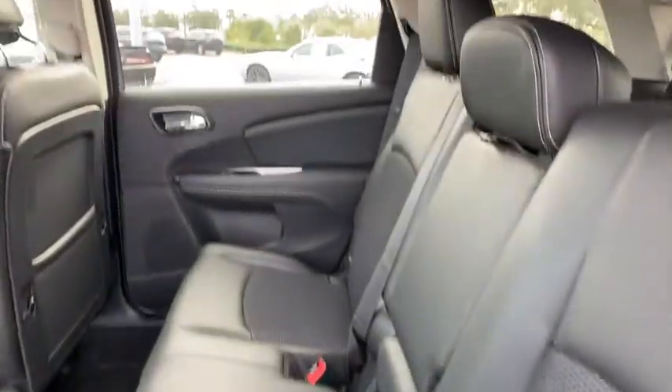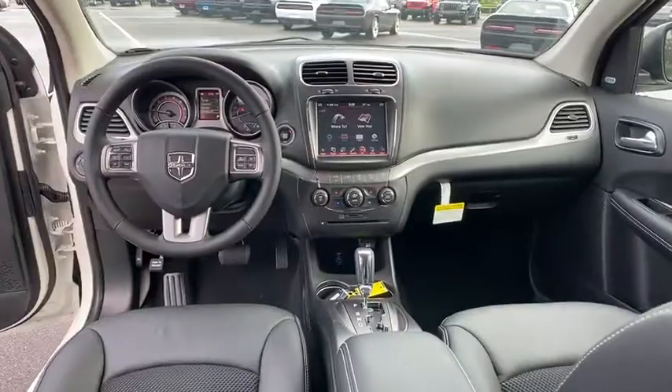Aluminum wheels, floor mats, four-wheel disc brakes, auto-dimming rear-view mirror, AM-FM stereo radio, front-wheel drive, rear defrost.